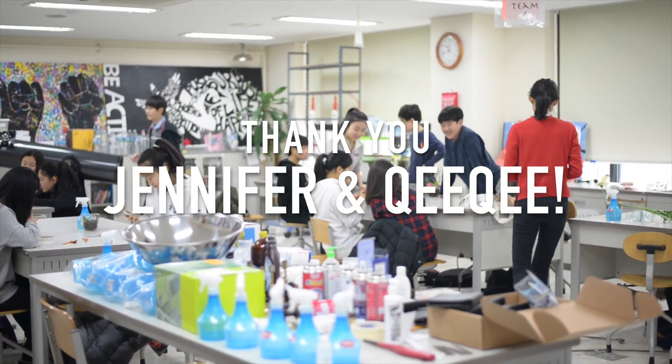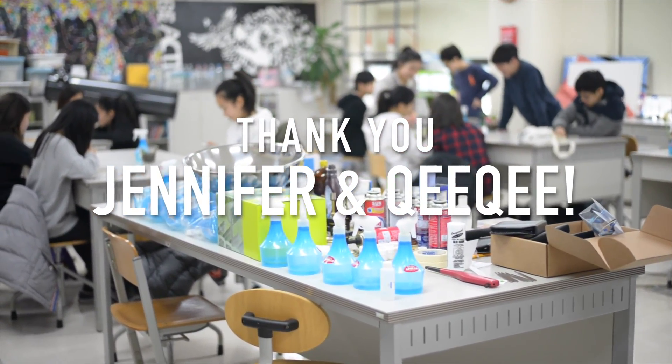Special thanks to Jennifer and Chi Chi for making biology and chemistry fun and engaging for our middle school students.